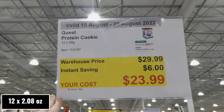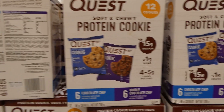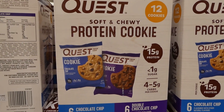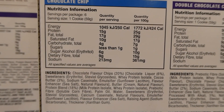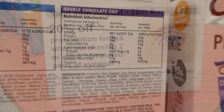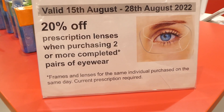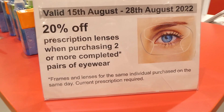Quest protein cookies: 12 of the 59-gram cookies for $6 off down to $24. You get six each of chocolate chip and double chocolate chip, with 15 grams of protein per cookie, less than 1 gram of sugar, and 4-5 carbs. They're soft and chewy without a weird chemical taste. There's also 20% off prescription lenses when purchasing two or more complete pairs of eyewear on the same day — you can sign up for an in-store optometrist appointment for free or bring in a current prescription.